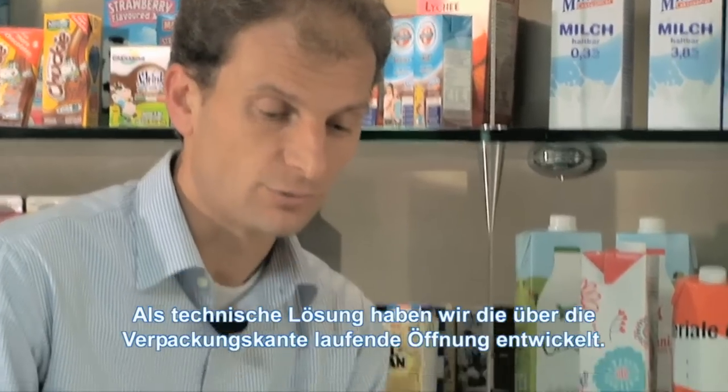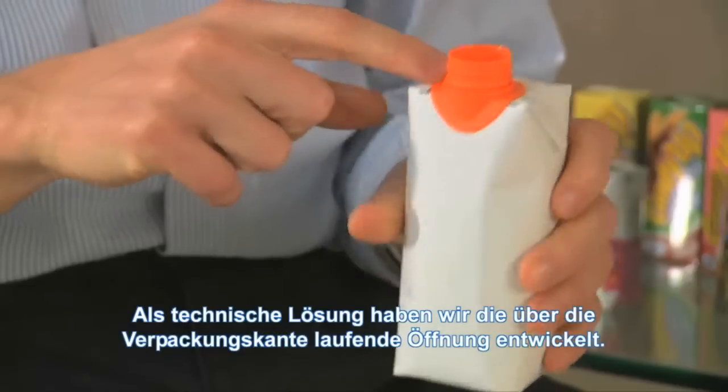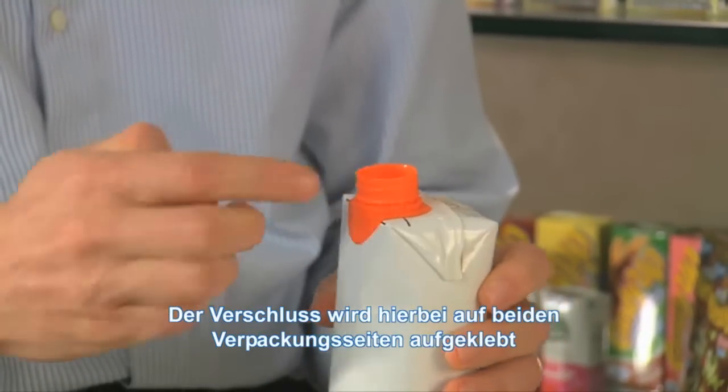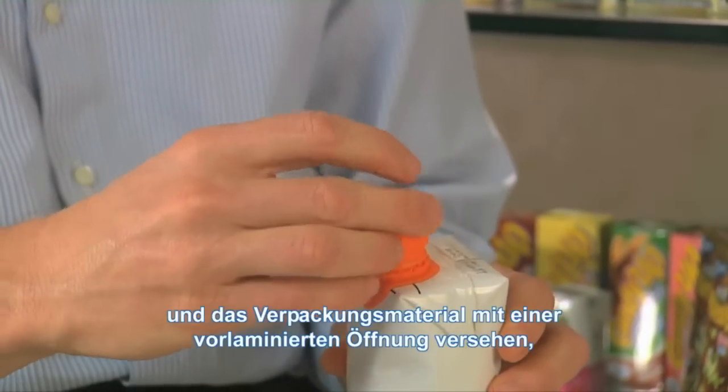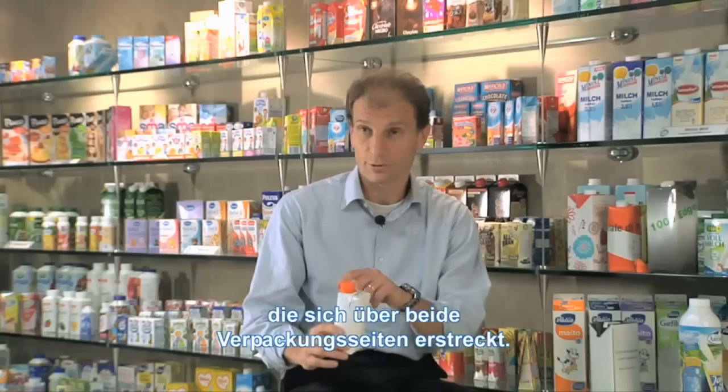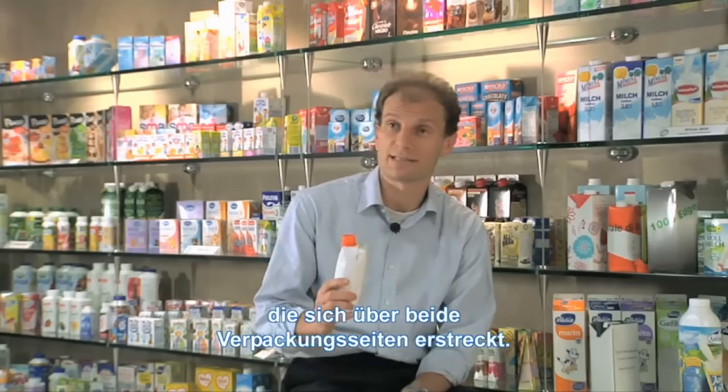The technical solution was to make the cap over the edge — meaning to glue the closure on both sides of the package, and also to develop the packaging material with a pre-laminated foil covering both sides of the package itself.